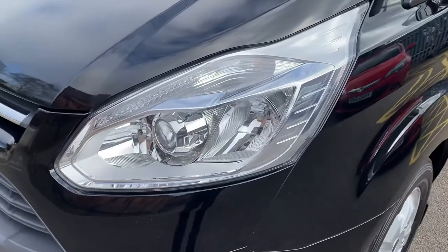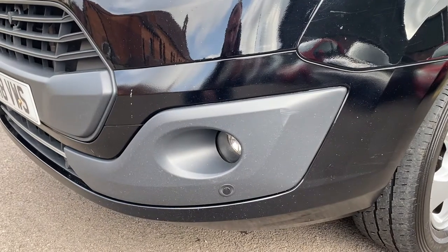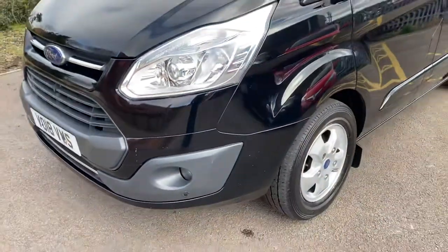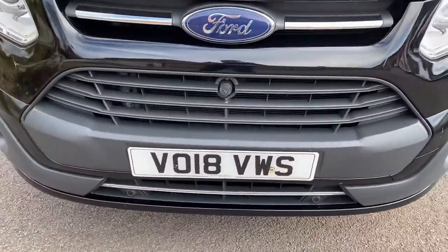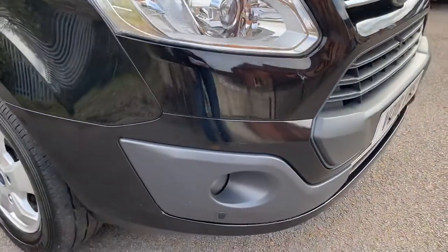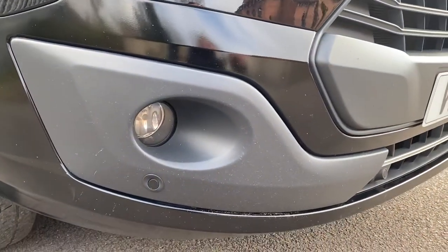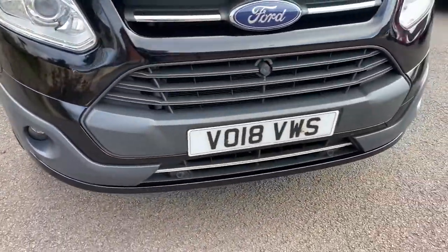Passenger headlamp units all good. Coming down onto the passenger front bumper corner — no major scuffing; there are signs of wear and tear due to the age and miles of the vehicle, so minor stone chipping, but nothing major. If we do a quick walk away, you can see nothing major standing out. Front grille's all good. Driver's headlamp units all in good order again. Driver's front bumper corner — nothing major from a distance; up close yes, signs of wear and tear, but nothing you're going to particularly worry about. You have front fog lights and front and rear parking sensors fitted.